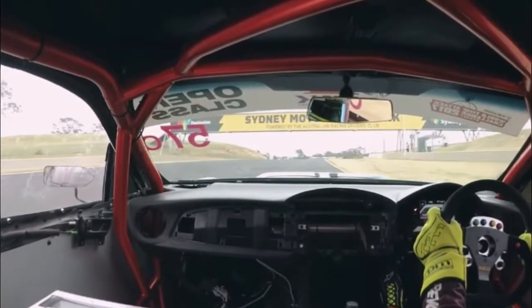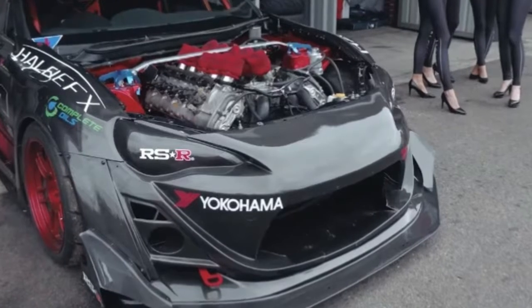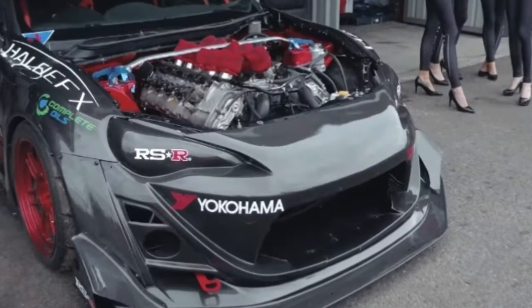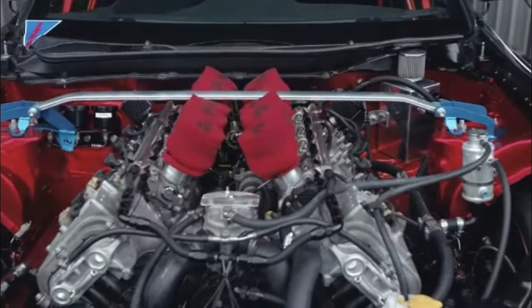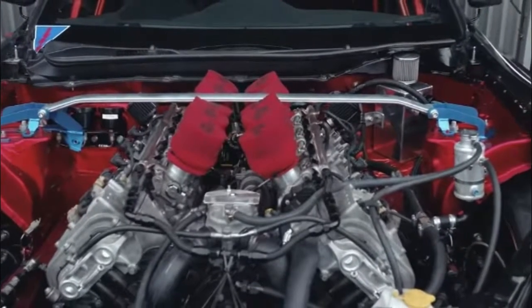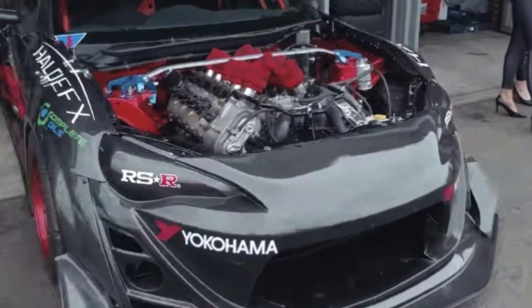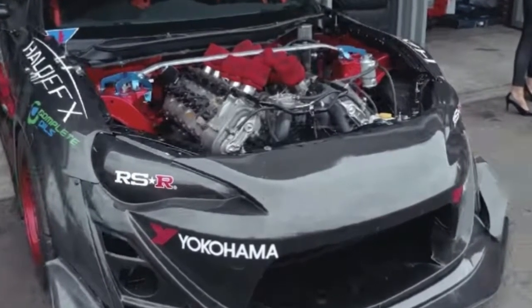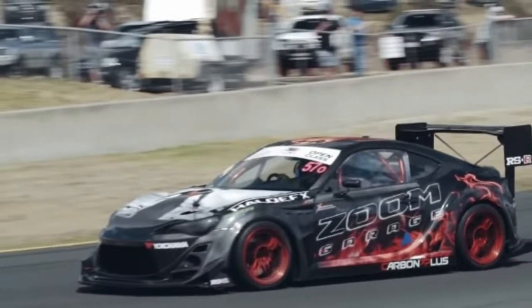This Toyota 86 time attack car has a BMW M5 V10. If you want to transform a Toyota 86 into a time attack machine, you could slap a turbo on the 2.0 liter four-cylinder or simply install an LS crate engine. However, the Australian owner of this 86 decided against both of those options and has instead paired the Japanese sports car with BMW's desirable S85 5.0 liter V10 found in the older M5 and M6 models.